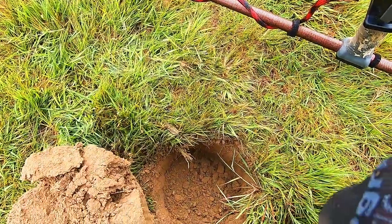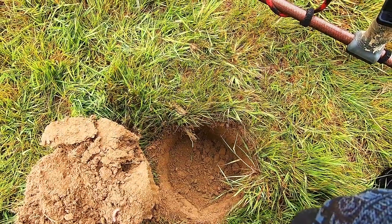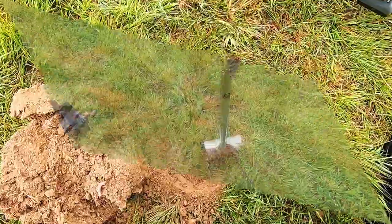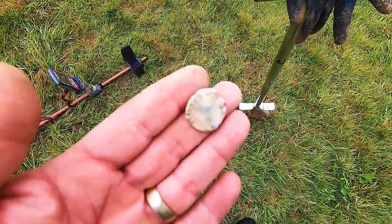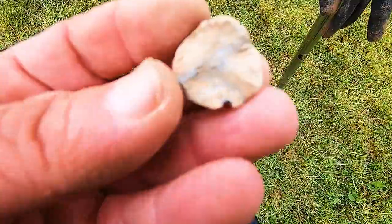He's got some nice little lead tokens — I'll show you those in a minute. Anyway, we crack on. Next up on a number 14-15 signal — it's got something on it, so it's a token, lead token of some sort.